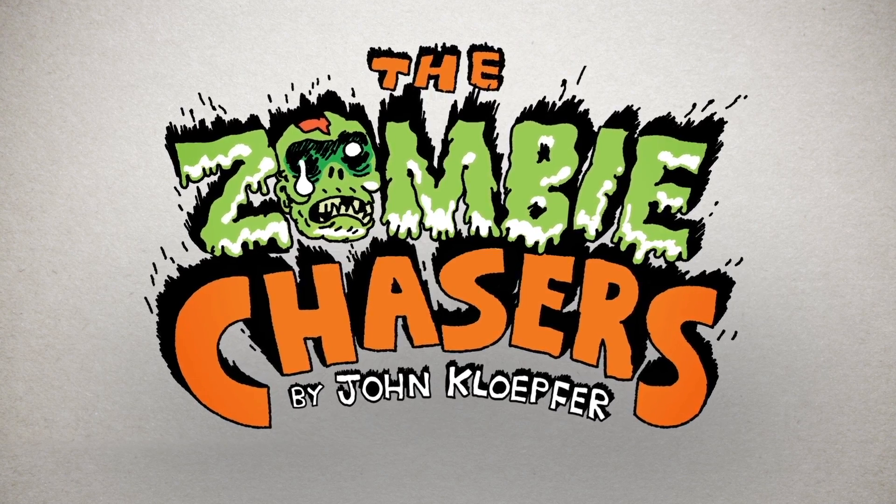In these super slimy stories, Zach Clark and his friends take on some of the nastiest, gnarliest, most putrid zombies the world has ever seen.